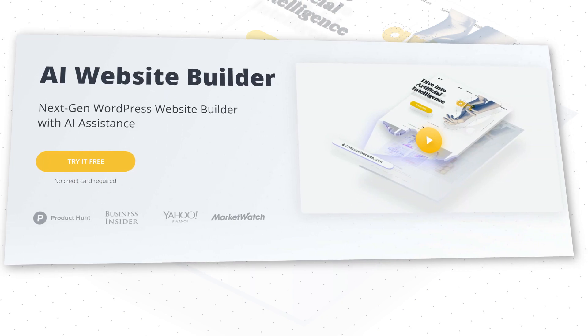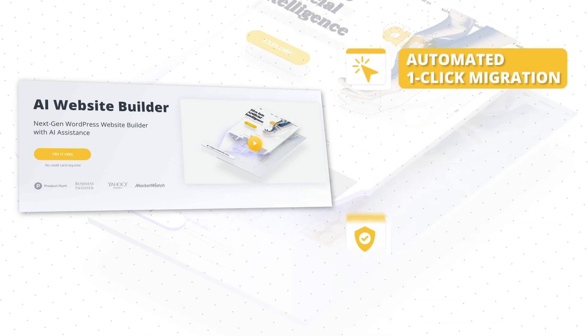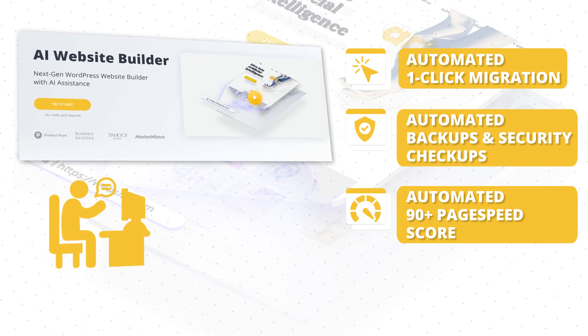Did we mention 10Web is an automated WordPress platform? Your client site will get automated one-click migrations, automatic backups and security checkups, and most importantly, an automatic 90-plus speed score. This just translates to happier visitors and higher conversions. Speed is just so important.